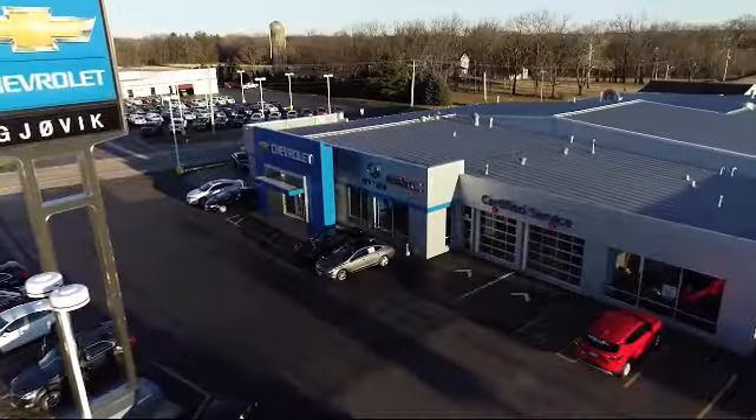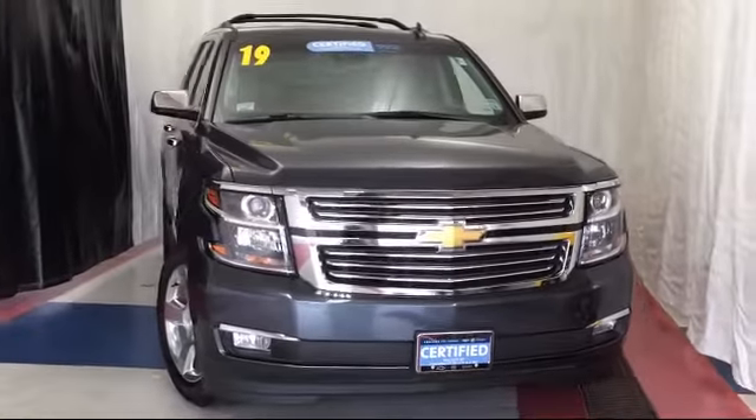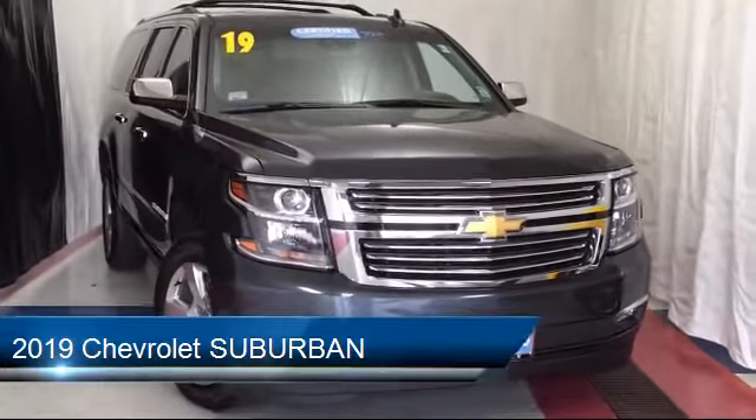Welcome to Jovic Chevrolet Buick GMC. Let's take a look at another one of our great vehicles from our inventory, and it comes equipped with navigation system,